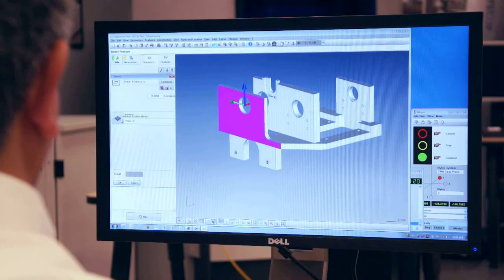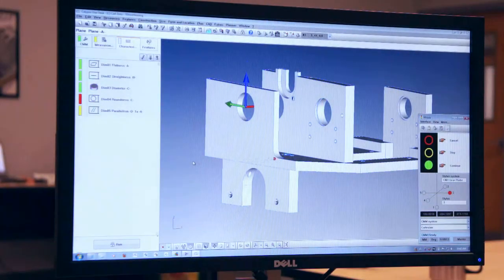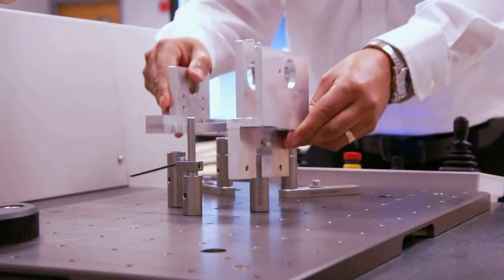Upon receiving a customer purchase order, we then complete the development of the Calypso inspection plan and any necessary fixed rate, and then start testing. Once the overall system passes, we measure the parts.